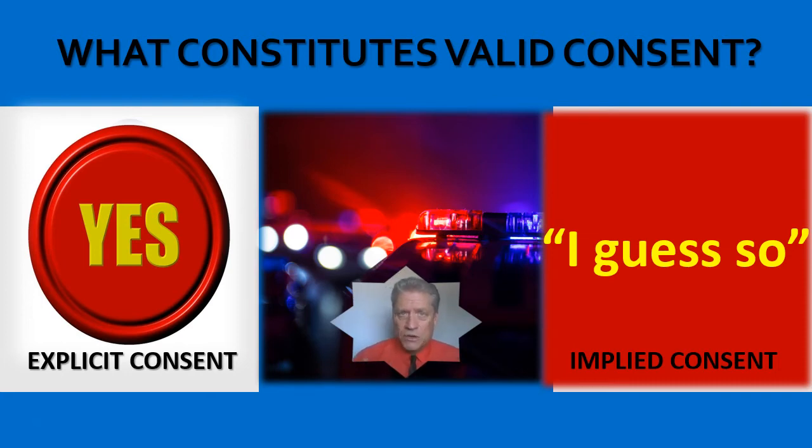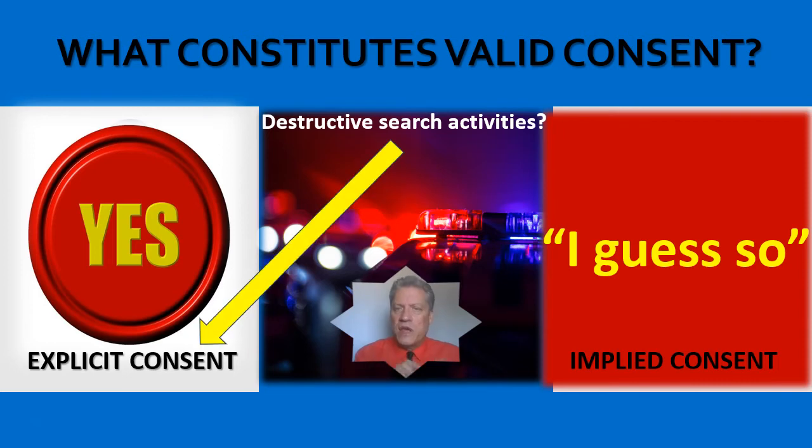Now here's one issue. You get consent and now you're going to start tearing some things apart in the car — pulling off door panels, anything that's destructive. Be careful there. Because if you're going to perform anything destructive during your consent search of that vehicle, case law says you have to have explicit consent only. Implied consent doesn't fly in that situation.